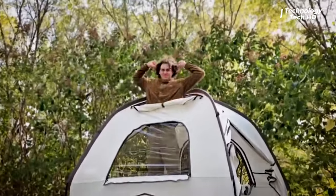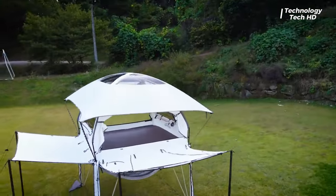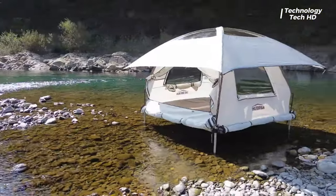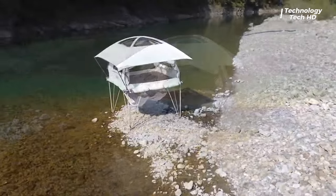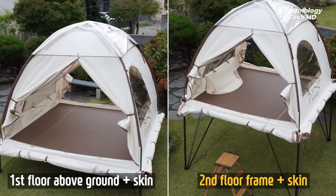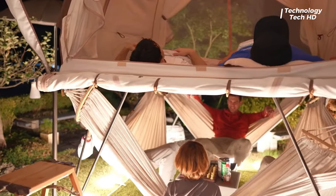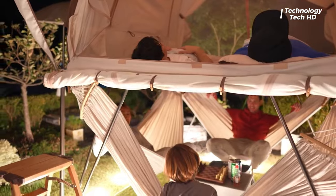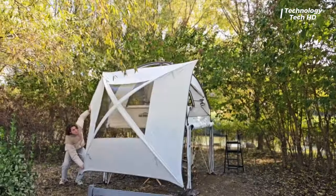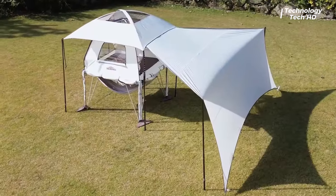Introducing the Loft Penthouse, a revolutionary and game-changing tent that redefines the camping experience. With its innovative design and height-adjustable features, the height-adjustable technology allows campers to customize the tent's elevation according to their preferences, providing a unique and adaptable camping experience — whether you want to enjoy panoramic views from an elevated perspective or stay closer to the ground.